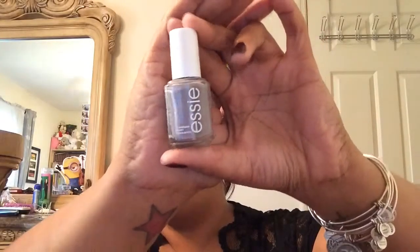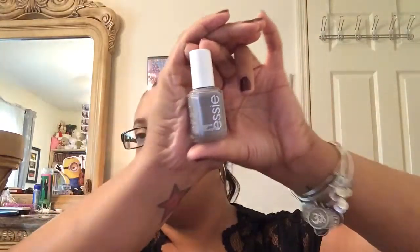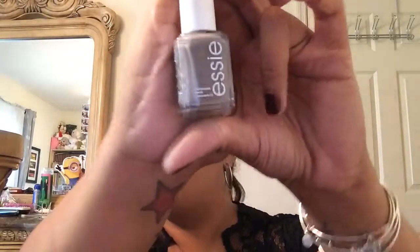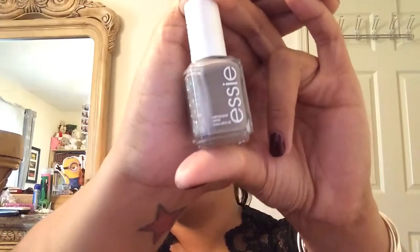The next color is from Essie and I actually posted a picture of this recently on Instagram. This is called Chinchilli. This is my go-to gray — I've had this for years, I've used the polish a lot, and it's still going strong. I love this color because it is a perfect gray.